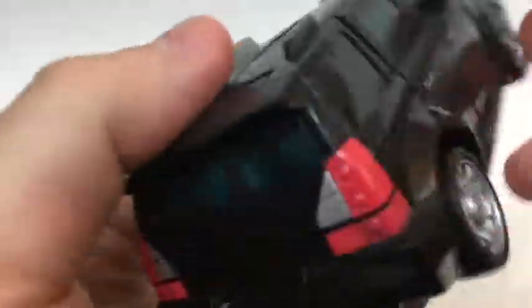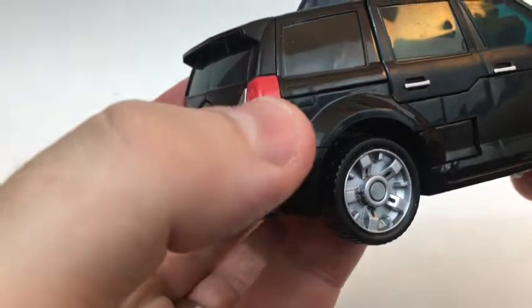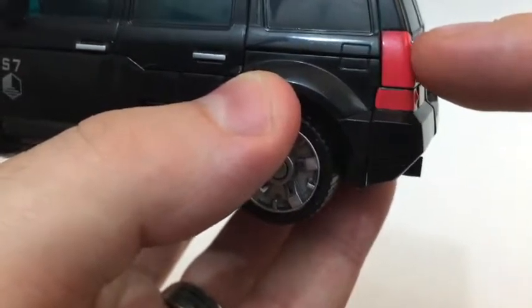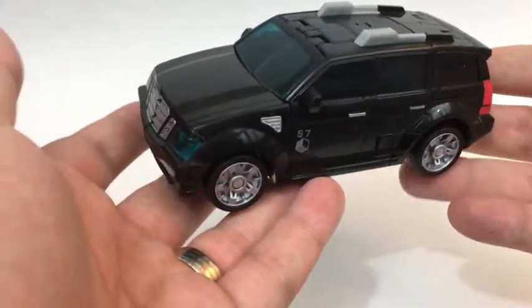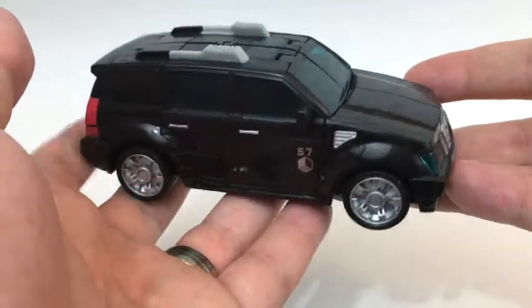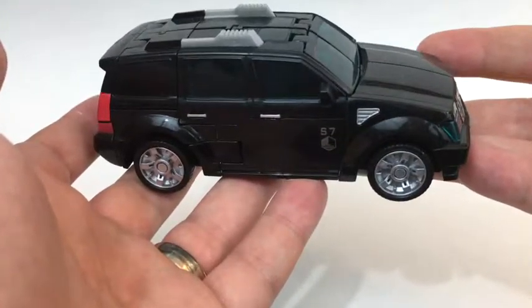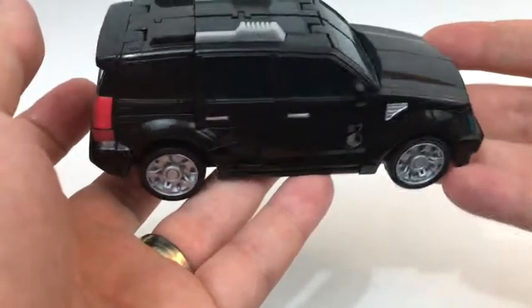He's a nice-looking SUV that has two gas caps. I just realized that — he's got one there, and one there. That's odd. But anyway, it's just a good-looking, nondescript, evil SUV. This is the kind of thing you'd see driving in single file and tailgating — kind of a stereotypical evil SUV look.